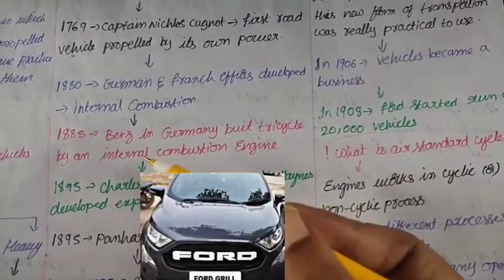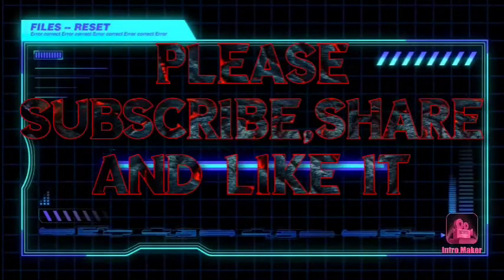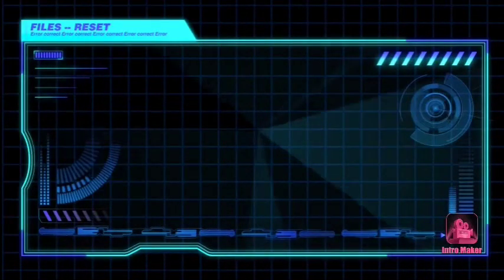We are looking at new cars. Follow along for more.